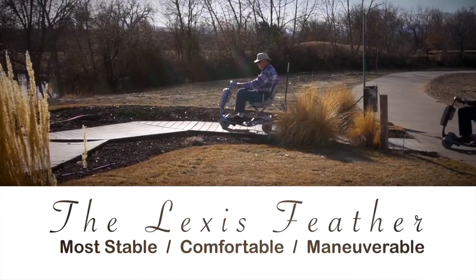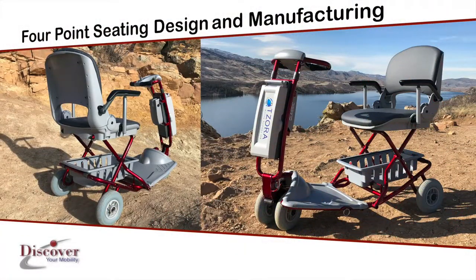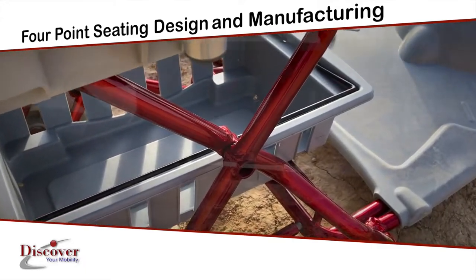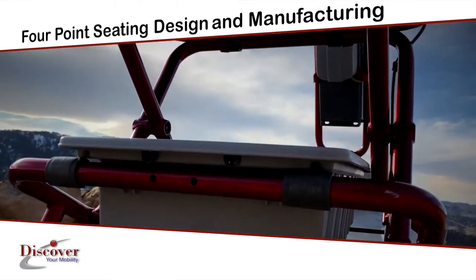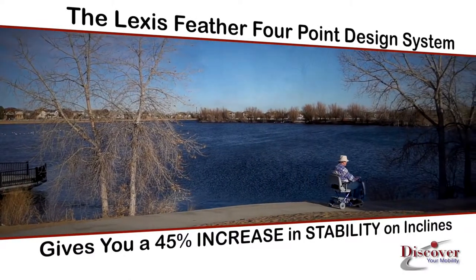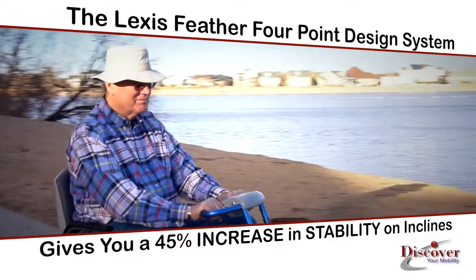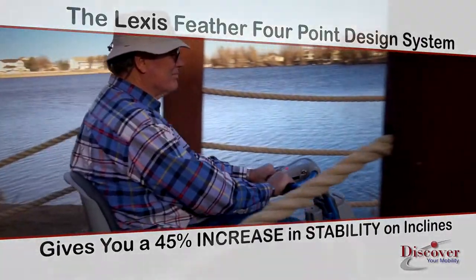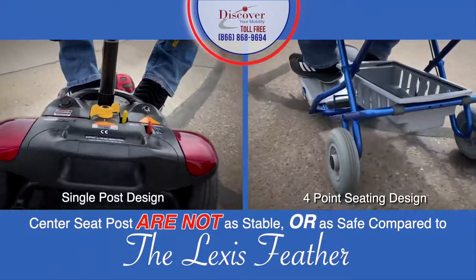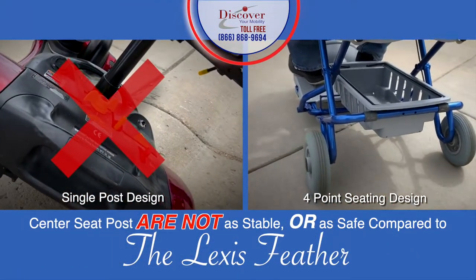The Lexus Feather is the most stable, comfortable, and maneuverable scooter due to its amazing engineering and four-point seating design. Most other scooters only have a single center post for the seat to be attached. The Lexus Feather's four-point design system gives you a 45% increase in stability on inclines. Simply put, other scooters that only use a center seat post are not as stable or as safe for riders compared to the stability and safety of the Lexus Feather.